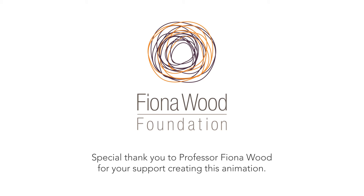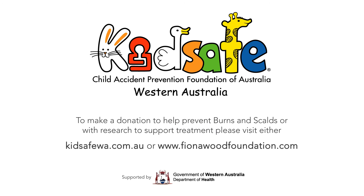Remember, prevention is the best cure we have. Always look out for hazards and keep your kids safe. For more information, visit kidssafewa.com.au.